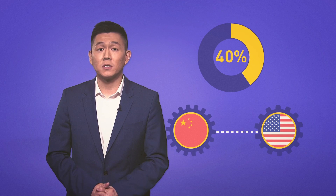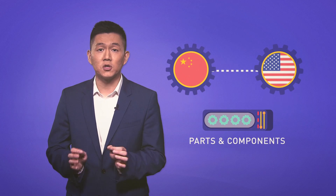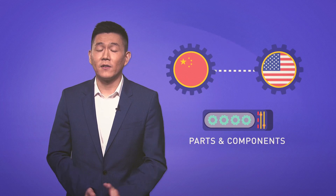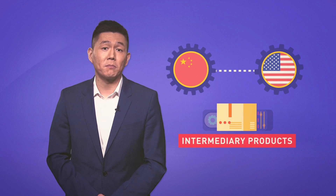The WTO says 40% of China's manufacturing exports to the United States included parts and components produced in other countries, but delivered to China for final assembly. Economists call these exports intermediary products.